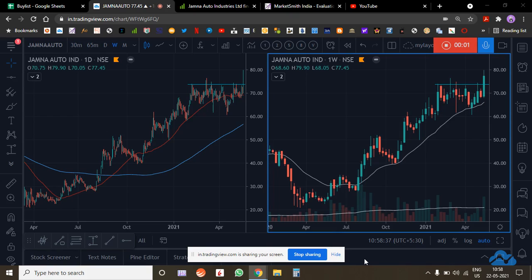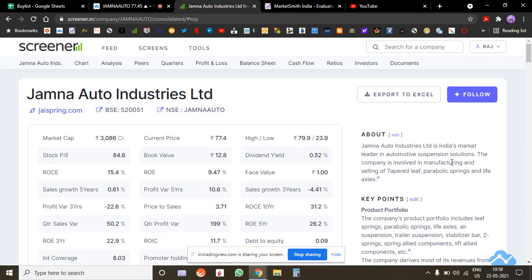Hi everyone, let's analyze Jamna Auto, an auto ancillary company. They make automotive suspensions involved in selling of tapered leaf, parabolic spring, and lift actions.